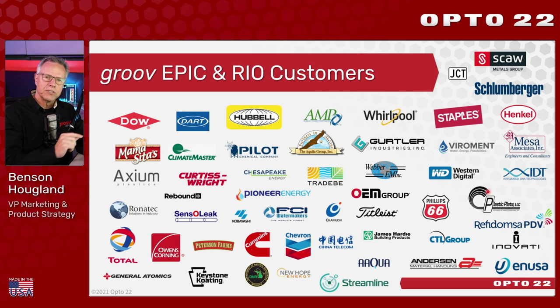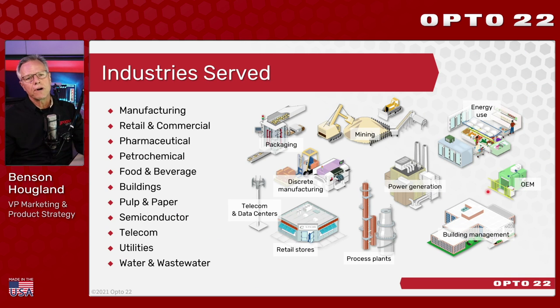We've served thousands of customers over our 47 years of business, both large and small — perhaps even some companies you're familiar with, from all over the globe in all kinds of different industries. A subset of those customers have implemented the products featured in this webinar, both Groove Rio and Groove Epic. We serve a broad range of industries from manufacturing to pharmaceutical, buildings, telecom, utilities like water and wastewater.